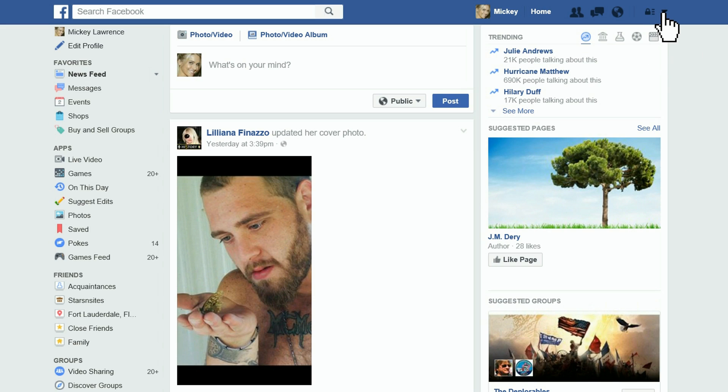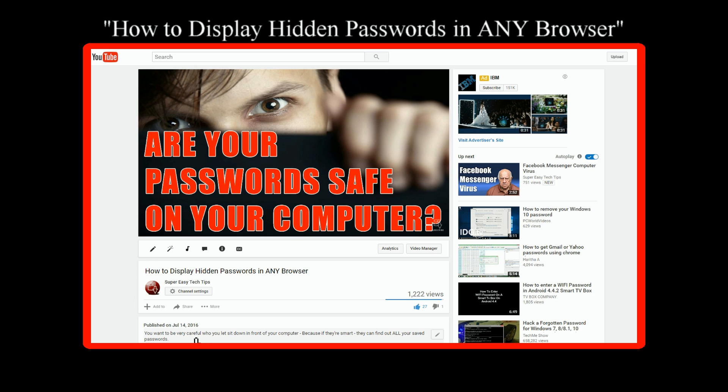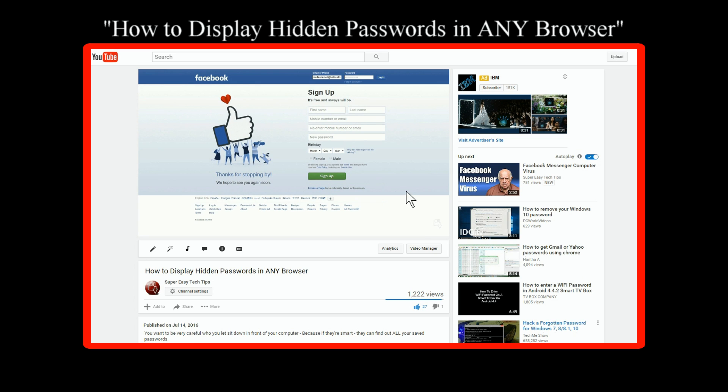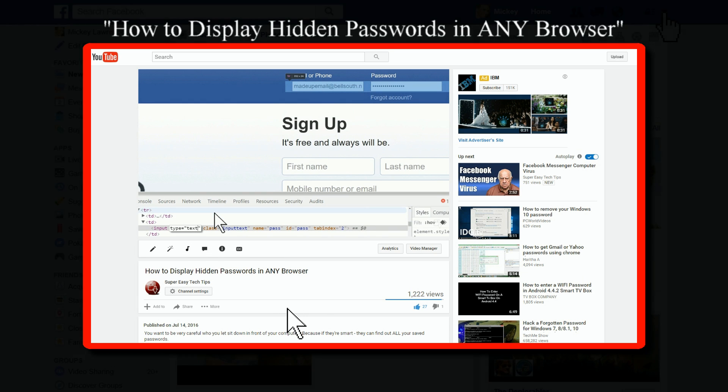So let's change your Facebook password. Before we begin, I'm assuming you know your current username and password. And if you have your current password saved but don't remember it, you can watch my video 'How to Display Hidden Passwords in Any Browser' to get your current password.